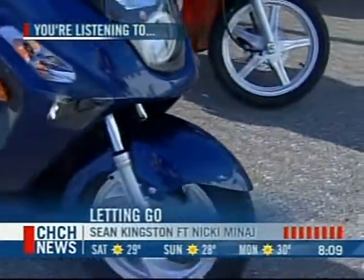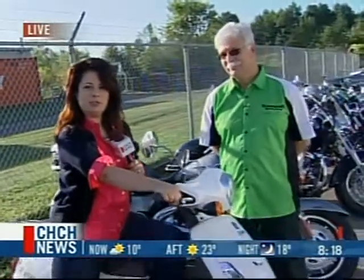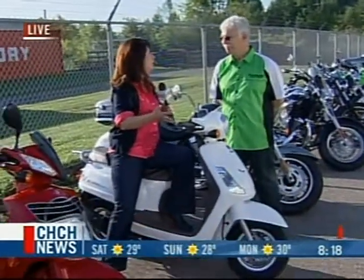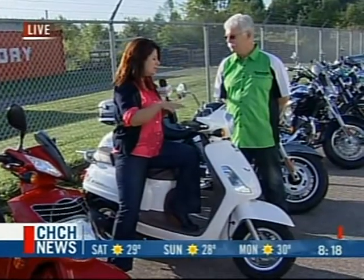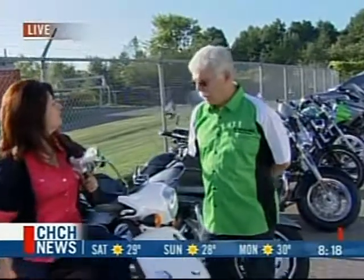We're going back out to Lori. Hey Lori, hey Annette. We're going to continue right here at Niagara Race Crafters in Virgil. How about the new look of having a scooter instead of a car or a motorcycle? This is the hottest thing out there right now, and it's not as intimidating as you think. This is the SYM product line in scooters.